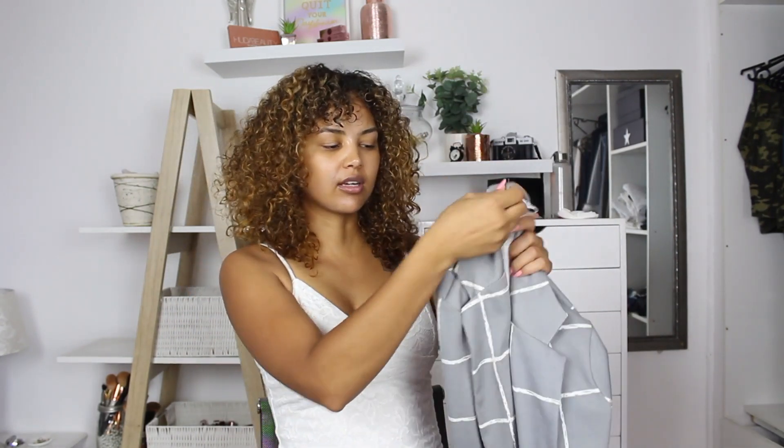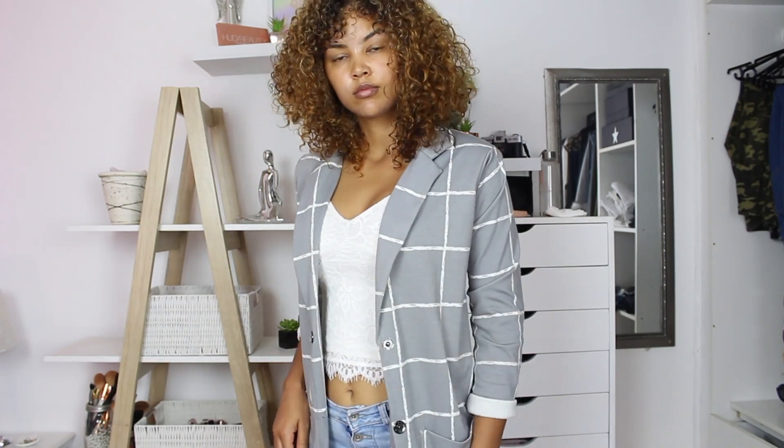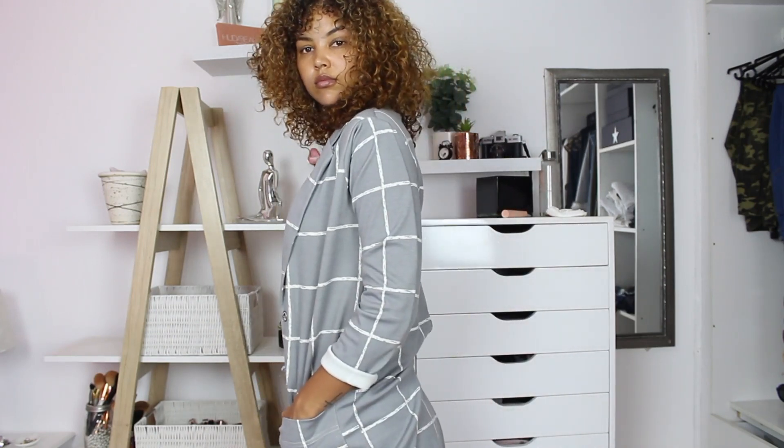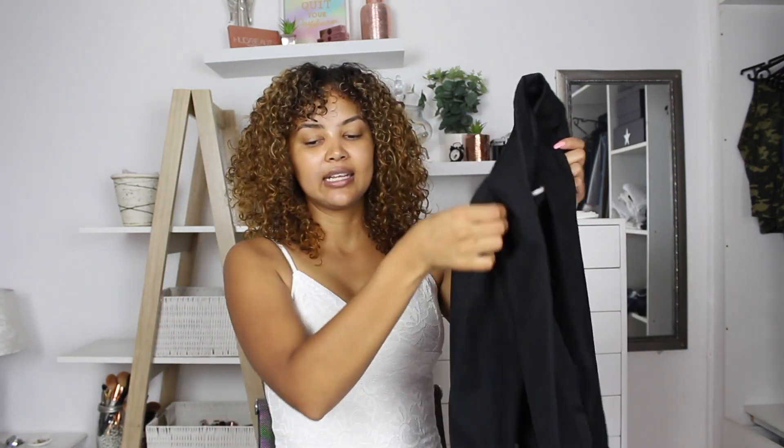This is a gray blazer with white detailing and white squares that I bought at Mr. Price a very long time ago. I love this gray blazer — it is a longer-length blazer so it covers my bum quite a bit. It's quite cute if you just want to wear tights and a top underneath and throw this over. It covers up your bum at the back and it's super cute with booties.